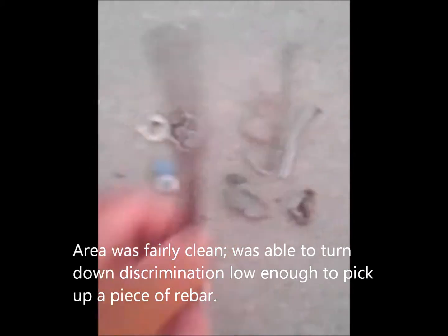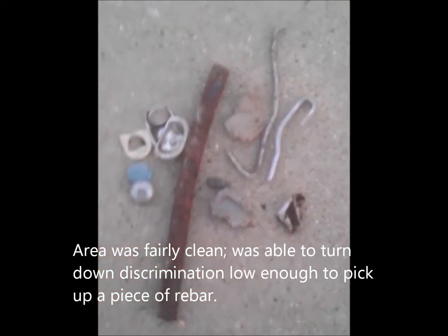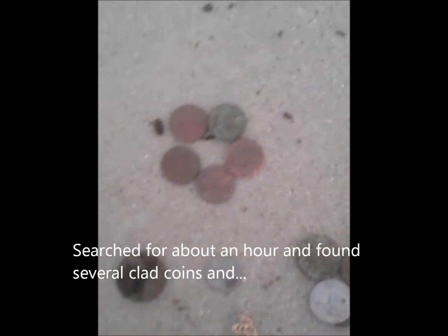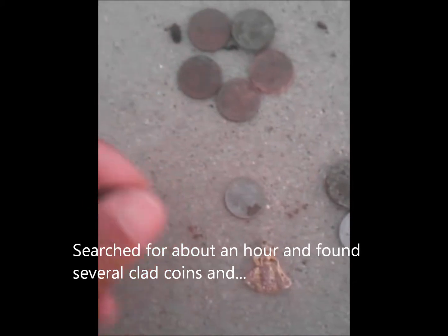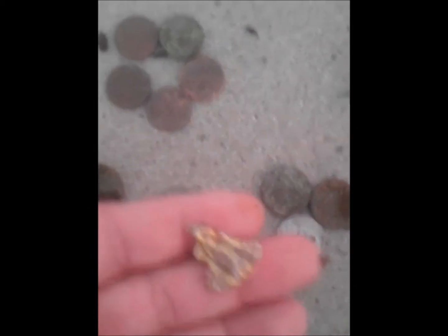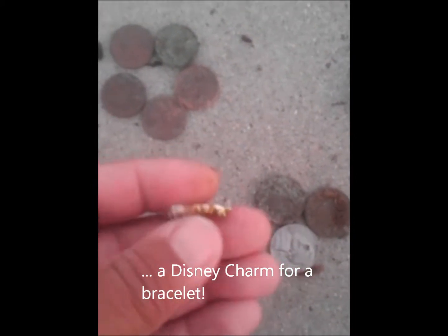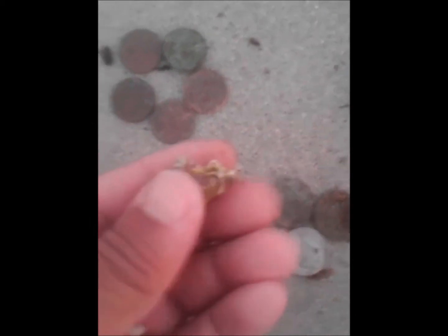Here are our finds for today — a bunch of trash, even some rebar. We kept the discrimination really low but ended up doing okay. Got five pennies, three nickels, a dime, a really dirty quarter, and then our big find today was this little pendant. It looks like it goes on a bracelet or something, and it looks like it's from Disney — cool beans.